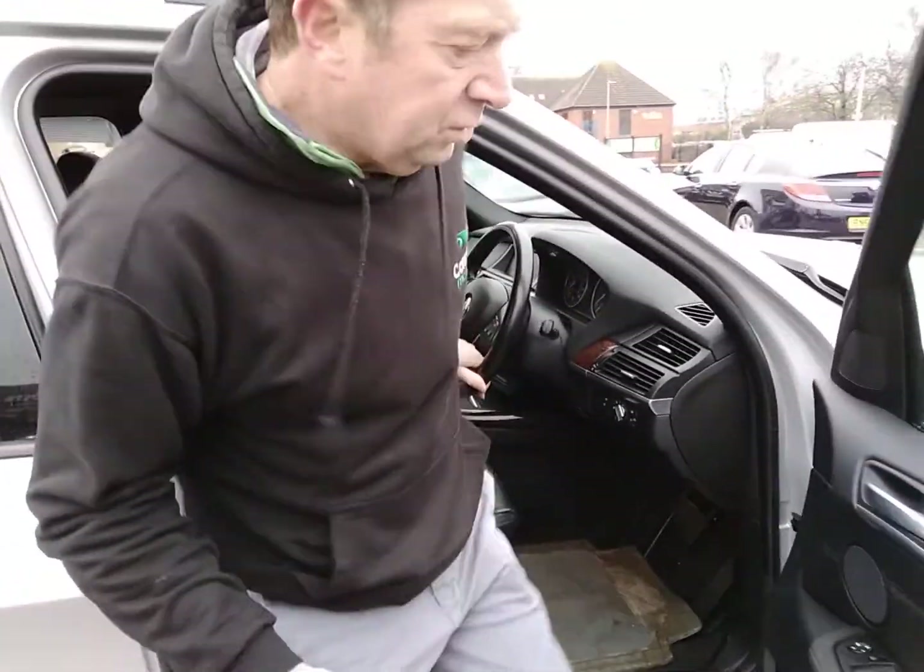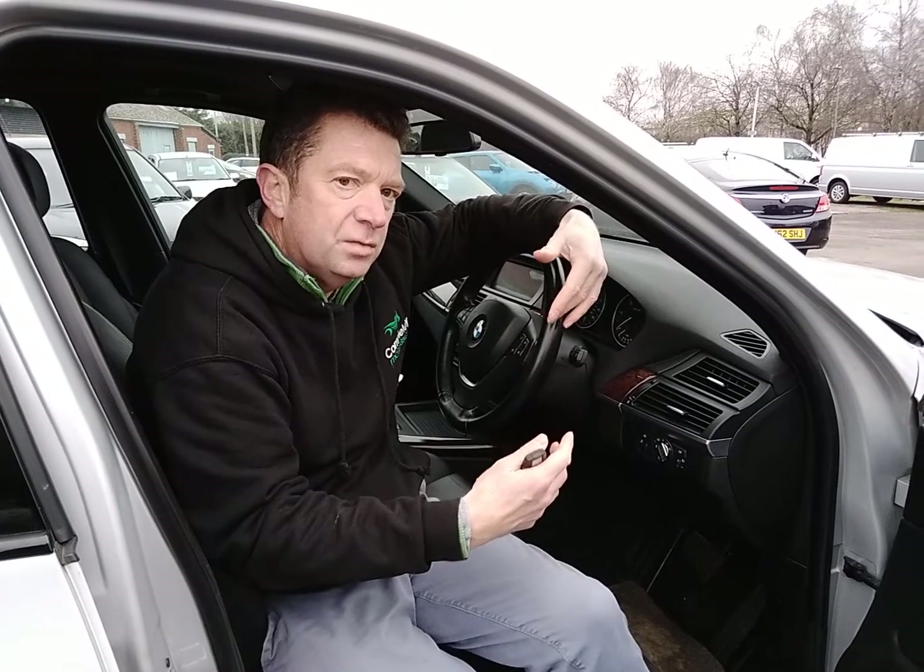With all of our vehicles, we always make sure they've got 12 months full MOT on them with no advisories, so you can rest assured that the car has been fully inspected and has passed all the legal safety tests. This car has had seven services, and as with all BMWs they have variable servicing. I've noticed on the display the next service is due in 11,000 miles.